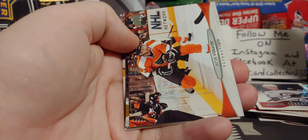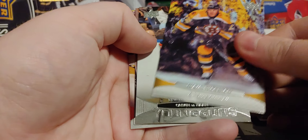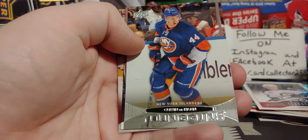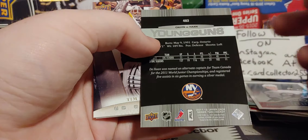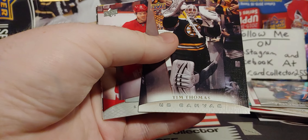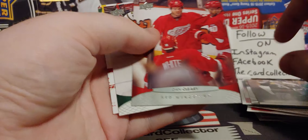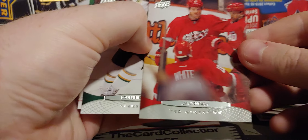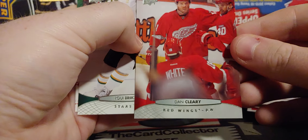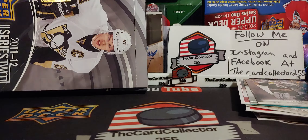McDonald. Sean Thornton — tough guy. Calvin DeHaan — a lot of expectations around him. I remember back in the day he was very collected, probably not now. Tim Thomas — a name you haven't heard in a while. It's so blurry, but that's just the card. Louis Erickson and Nicklas Backstrom.